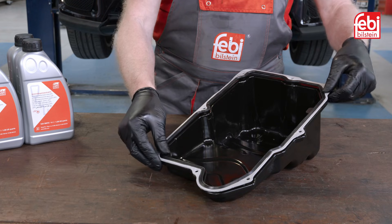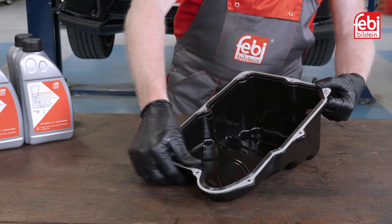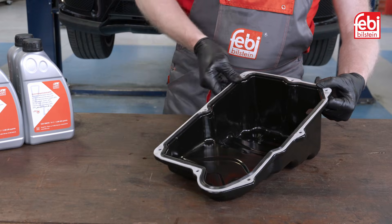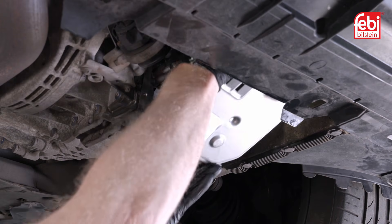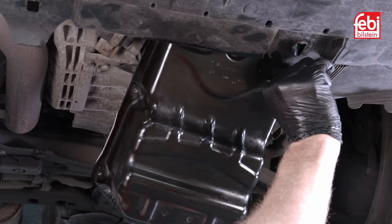Once done, align the new gasket to the oil pan and secure it by pushing in the retaining pegs. Align and insert the new oil filter into the transmission, then refit the oil pan.